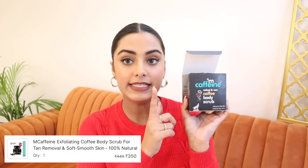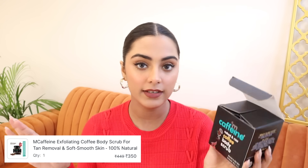The second last thing I got is something I genuinely needed — MCaffeine's Naked and Raw Coffee Body Scrub. I use this coffee body scrub all the time. It actually removes the dead skin layer and after using it, skin doesn't feel dry because it has coconut and other nourishing ingredients as well. It's made from pure Arabica coffee. I've been using it for years and always forget to restock. It smells so nice — literally like a coffee shop — and comes with a small cute scoop.